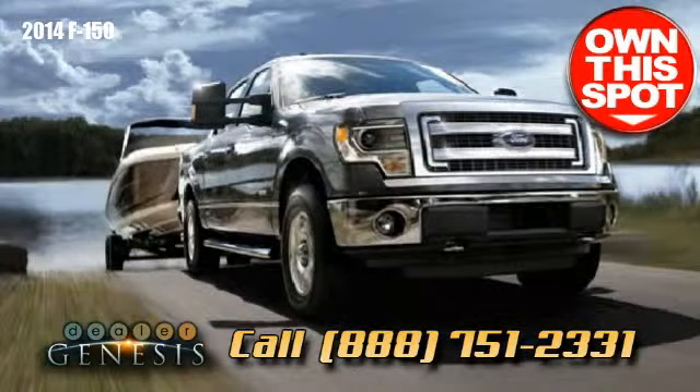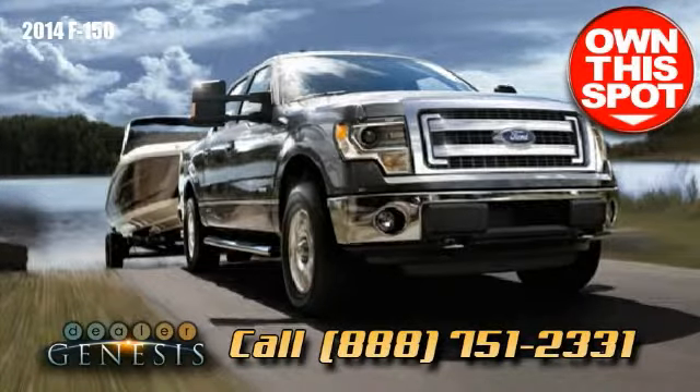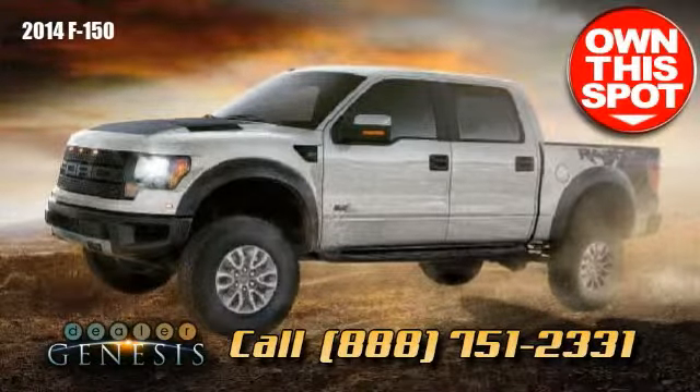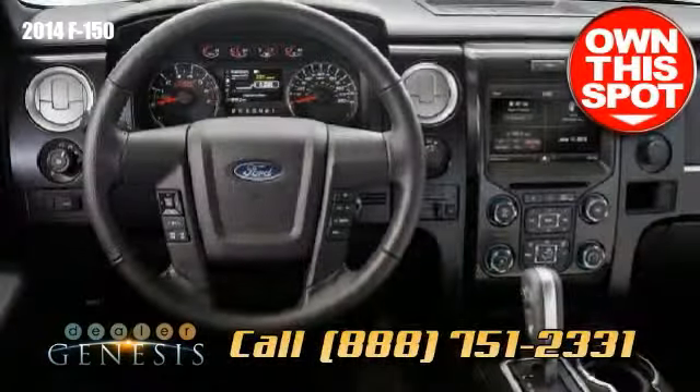Choosing a new full-size pickup? Here are a couple of strong points to think about. The F-150 can carry more payload than any of its rivals — a maximum of 3,120 pounds — and includes substantial Class 5 trailer towing functionality, up to a whopping 11,300 pounds.